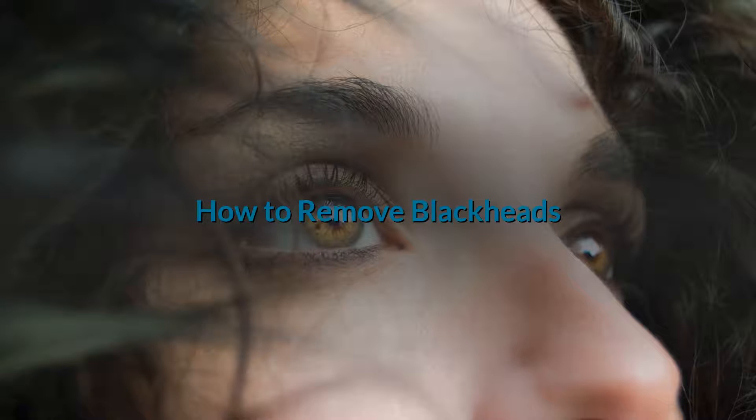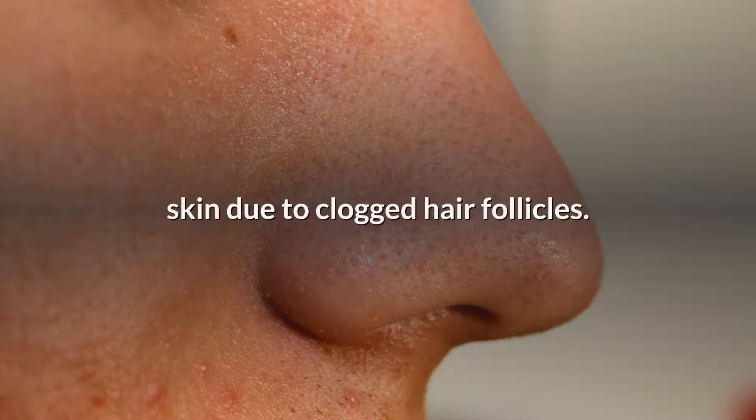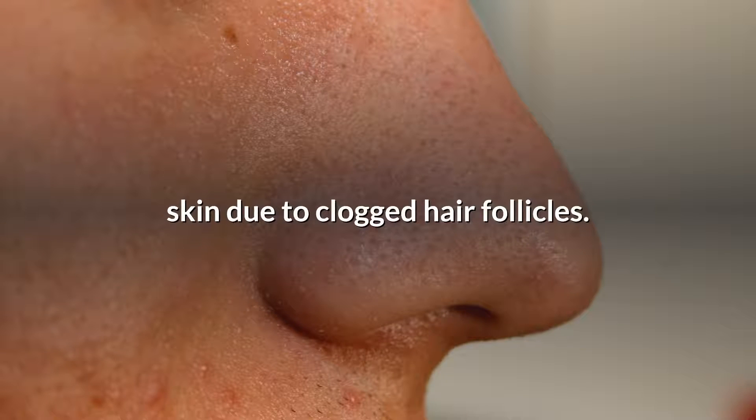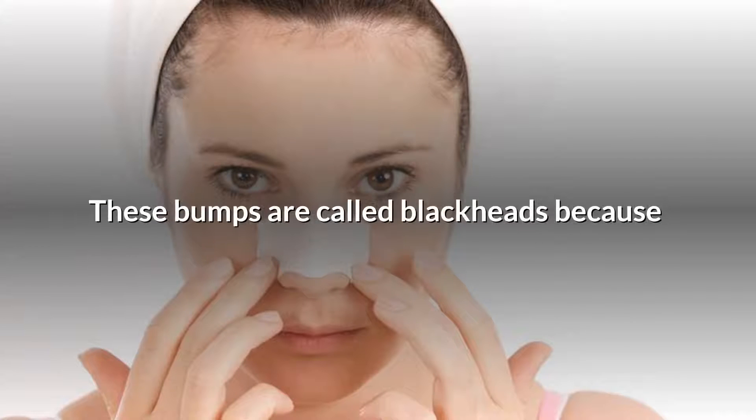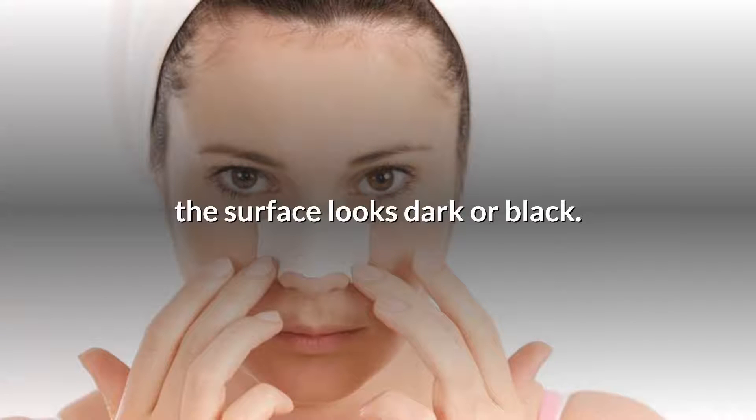How to remove blackheads. Blackheads are small bumps that appear on your skin due to clogged hair follicles. These bumps are called blackheads because the surface looks dark or black. Blackheads are a mild type of acne that usually form on the face.